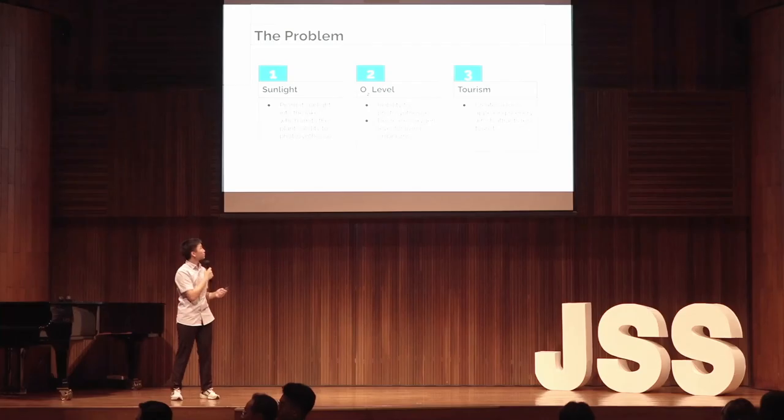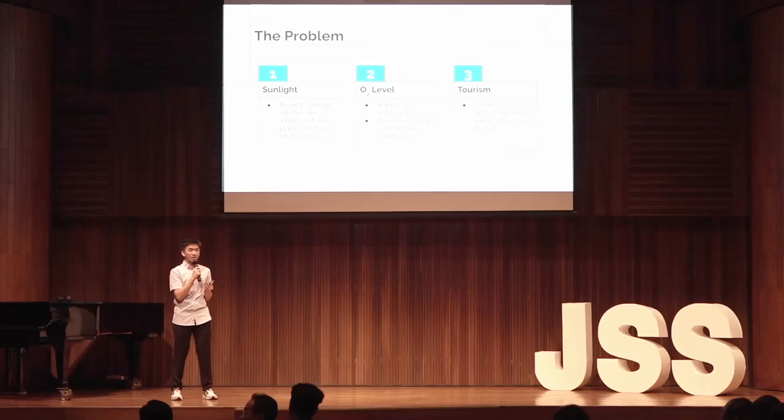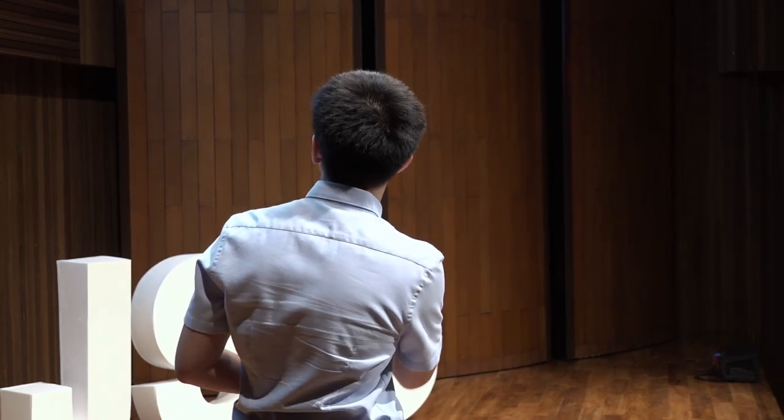By prohibiting sunlight and decreasing oxygen levels, this will ultimately decrease the population of both plants and animals living in the prestigious Danautoba. Not only does it have fatalistic environmental effects, it has very harmful social effects as well. Danautoba is a global tourist attraction, but with Eceng Gondok lying around, it creates a less appealing scenery which will reduce the number of tourists coming to Danautoba.